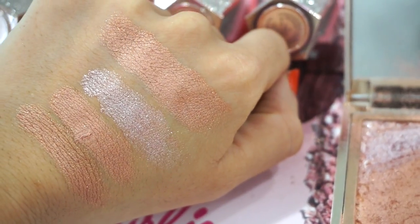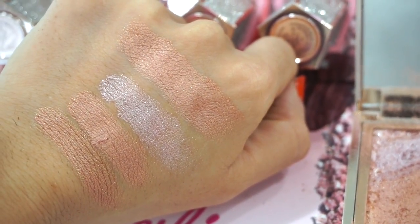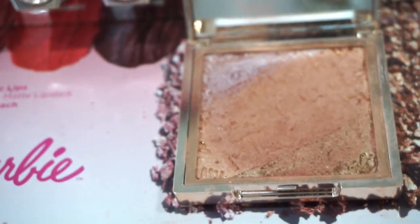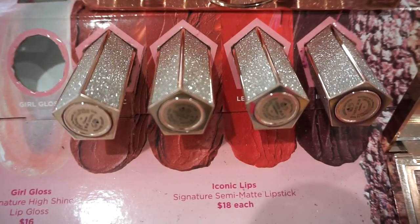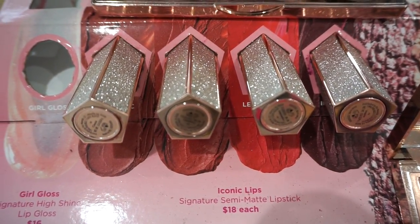Here you guys can see how the highlighter swatches. This highlighter has three different shades. Here are the four lipsticks that are included in the collection — they're the signature semi-matte lipsticks at $18 each. Most of these are kind of touched to death, but I'll still try to get a swatch.